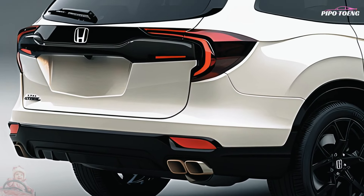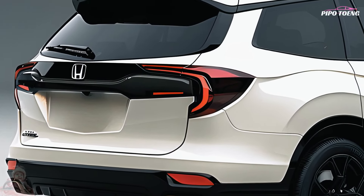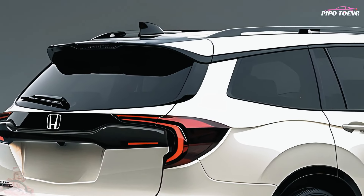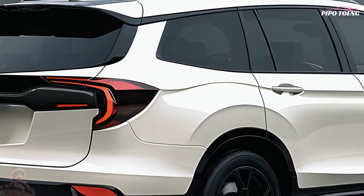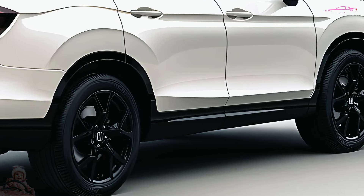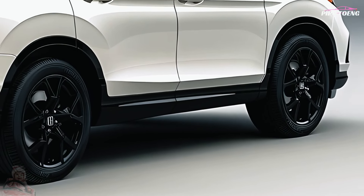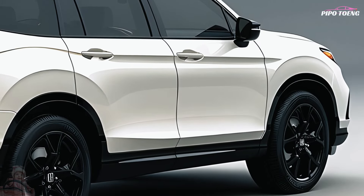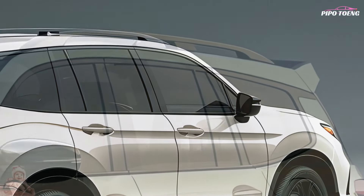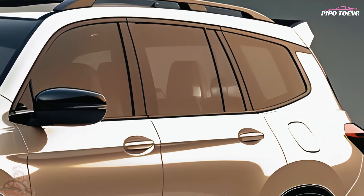The 2025 Honda Passport is driven by a powerful V6 engine that produces exciting performance while also providing excellent fuel efficiency. Whether you're negotiating city streets or conquering off-road tracks, the Passport's clever all-wheel drive system and superior traction control will keep you prepared for any adventure.